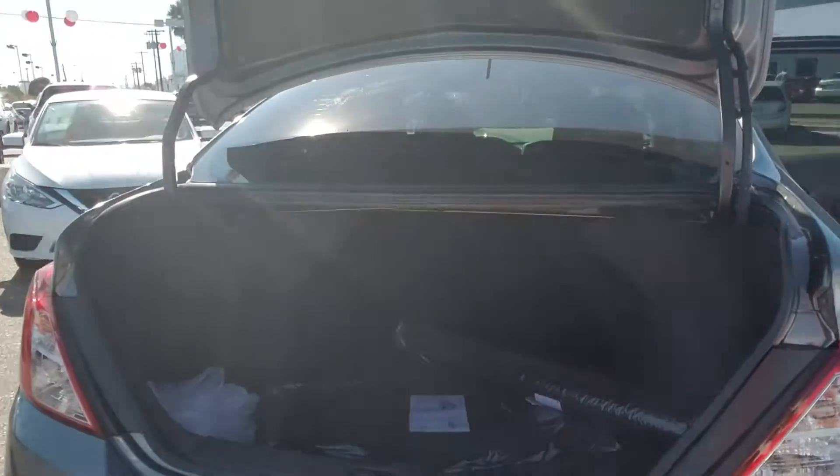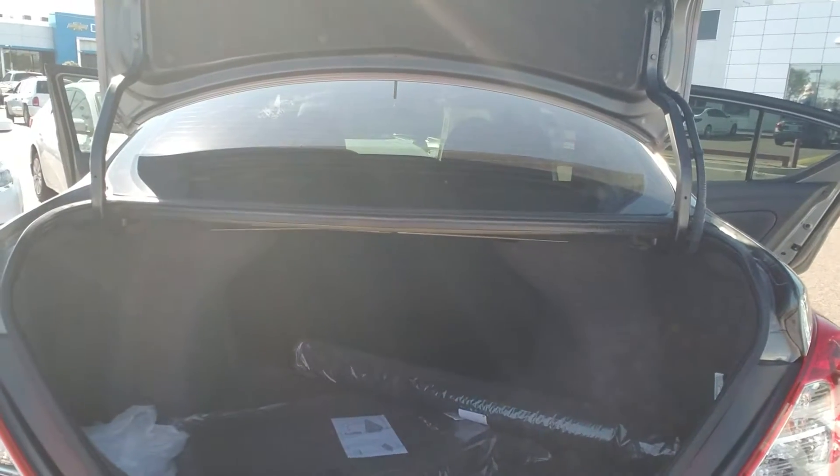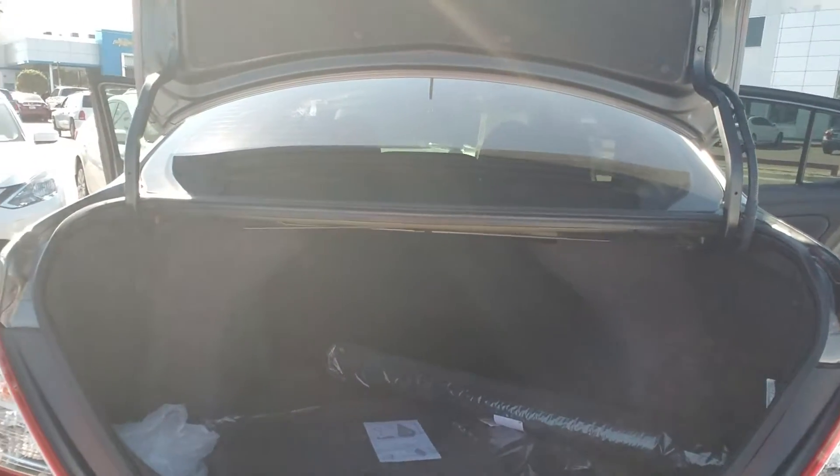Now the trunk is extremely wide, extremely deep — this is bigger than any of our competitors. This is why I say it's deceiving, because you have so much space in this car.